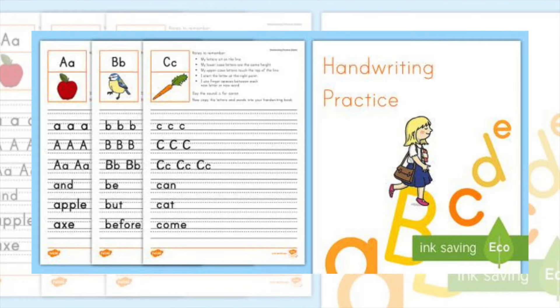Follow it up with a pack of print handwriting worksheets for each letter of the alphabet. This is a great way to help children build their ELA knowledge.